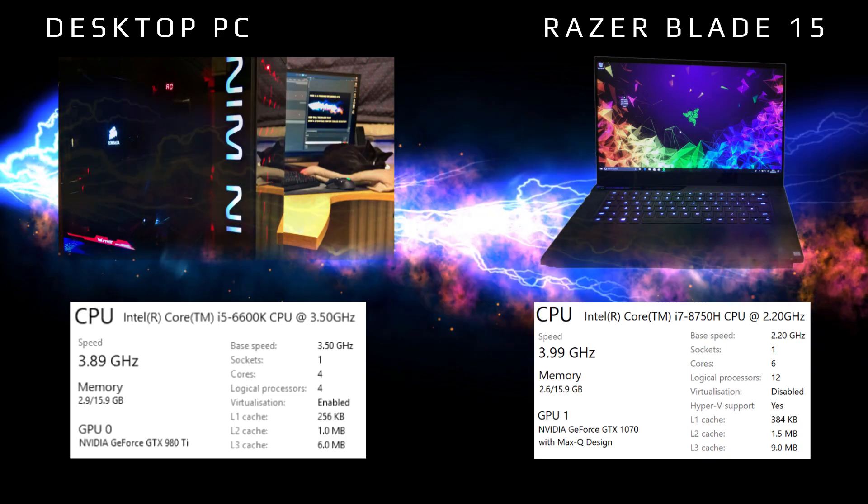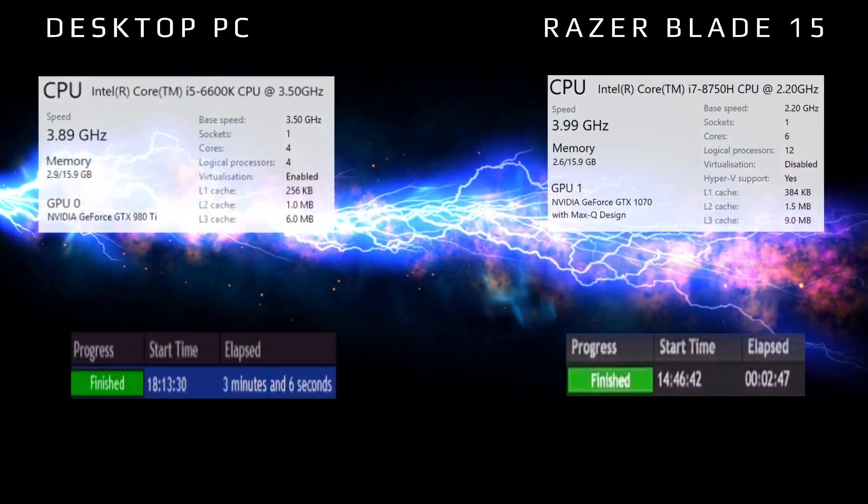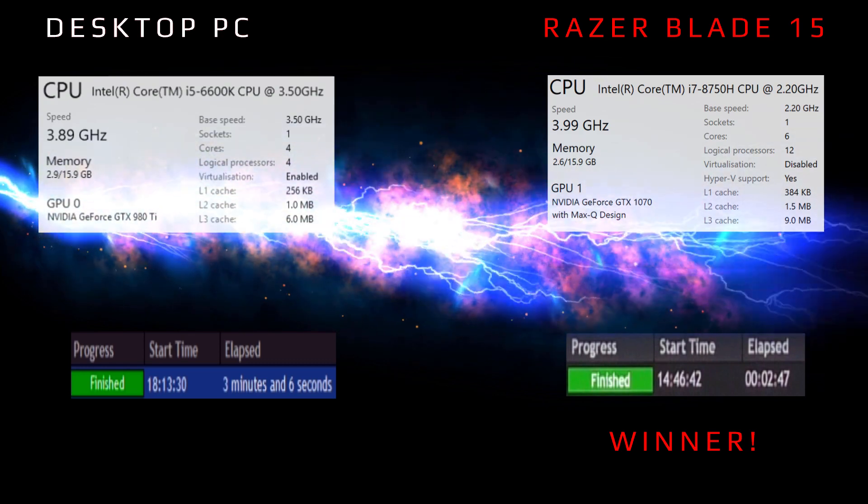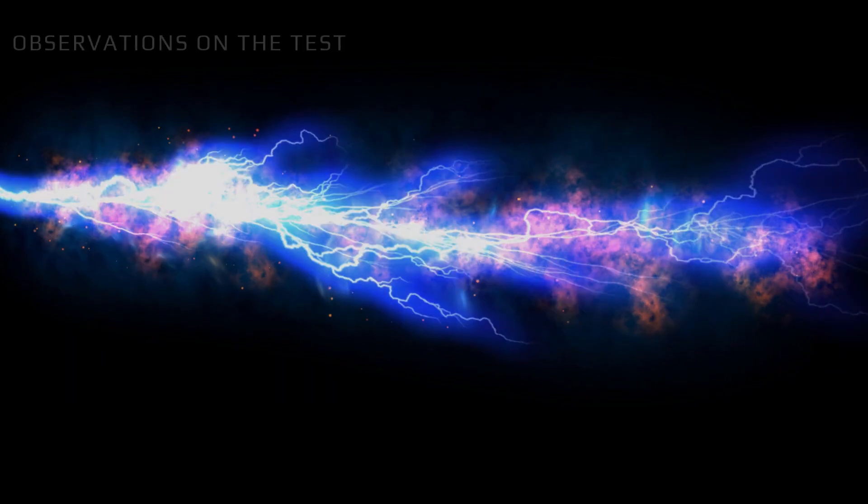I was actually quite surprised, but I thought it might be that the actual blade was faster. My observations on the test: the CPU didn't go to 100%, it hovered about 50% — one core was 100% turbo though. The GPU didn't go to 100% either, it hit about 30%. Again, I was quite surprised.